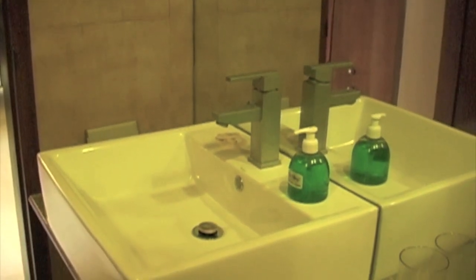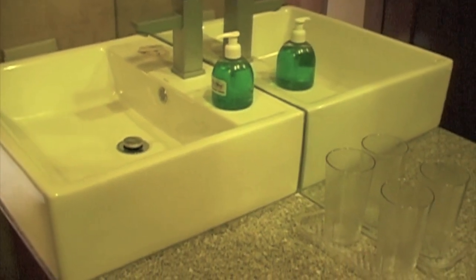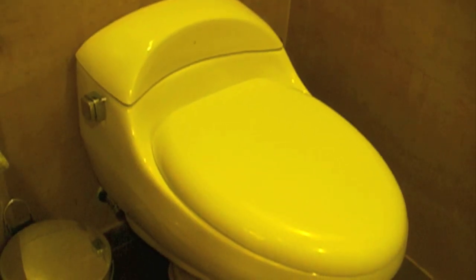Here we see the bathroom — nice porcelain sink, marble countertop, large shower area, all marble, large full-size tub, and porcelain toilet.